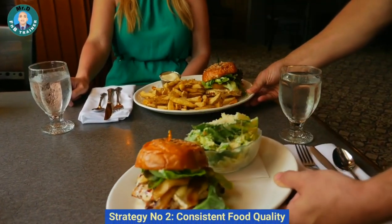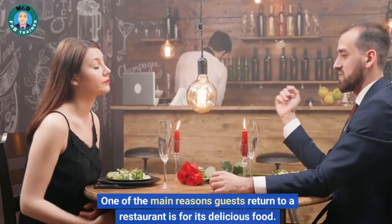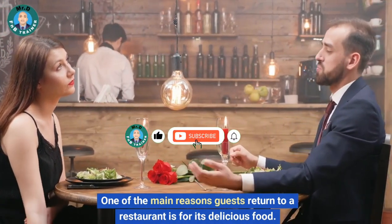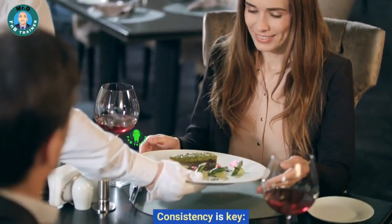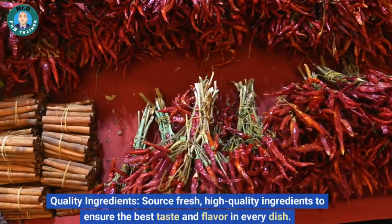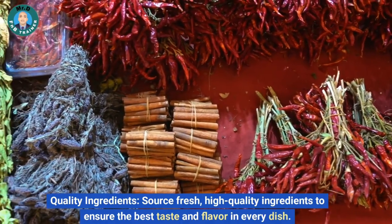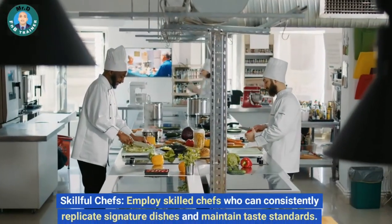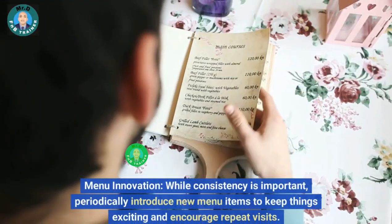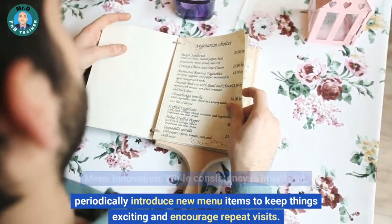Strategy number two: consistent food quality. One of the main reasons guests return to a restaurant is for its delicious food — consistency is key. Source fresh, high-quality ingredients to ensure the best taste and flavor in every dish. Employ skilled chefs who can consistently replicate signature dishes and maintain taste standards. While consistency is important, periodically introduce new menu items to keep things exciting and encourage repeat visits.